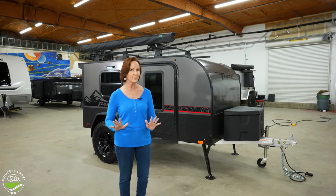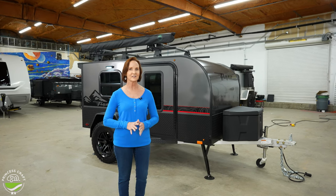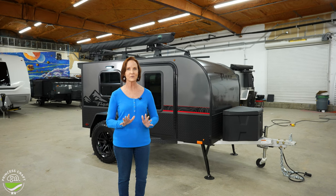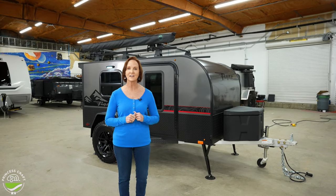This is a minimalist camper — not a whole lot of creature features here, but so versatile and so fun if you want to travel light and easy. Let's go inside and start there.